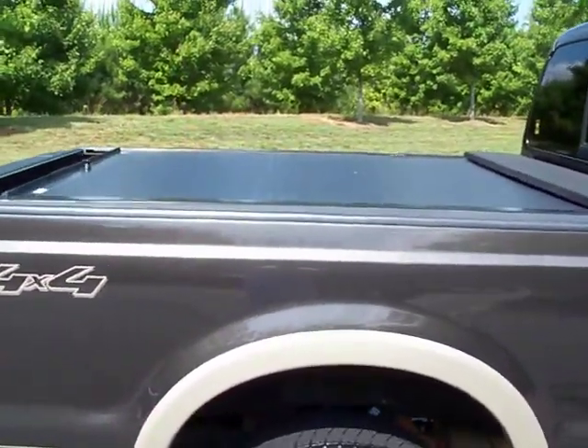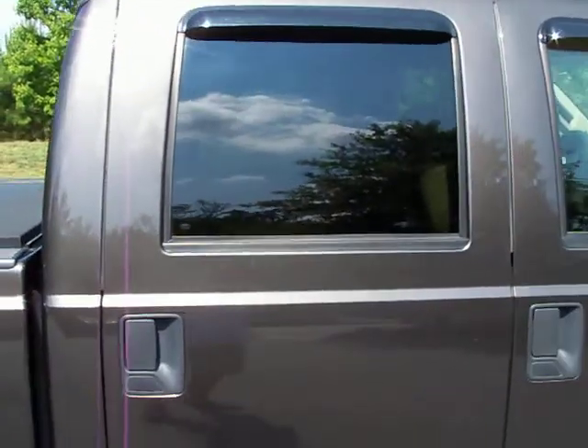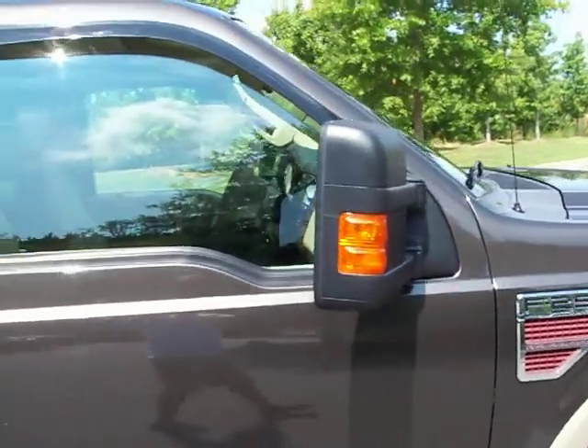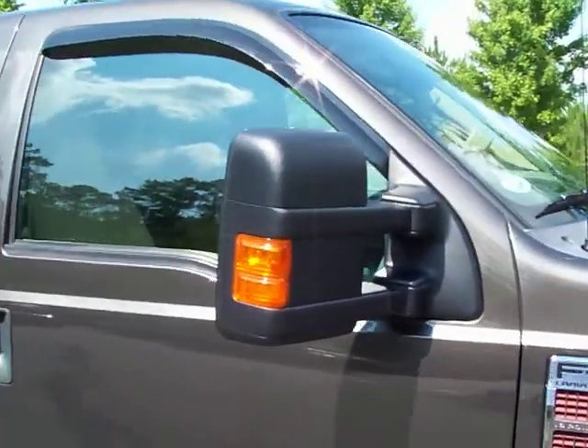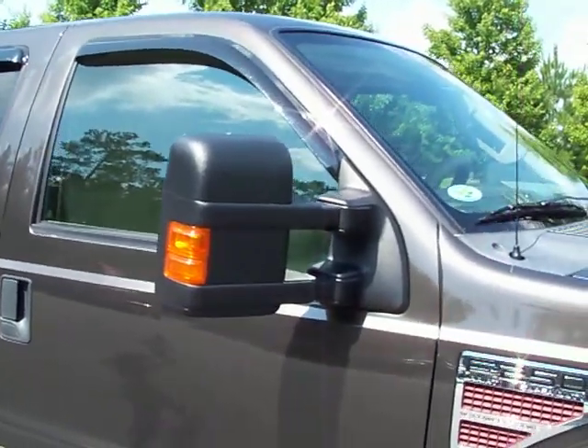It comes with the locking tonneau cover and I actually do have the key. It's got the vent shades over the windows, the turn signal built into the mirror, and power extendable towing mirrors — power adjustable mirrors on both sides.